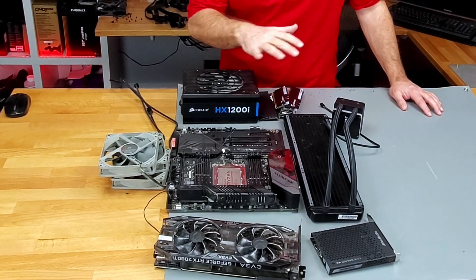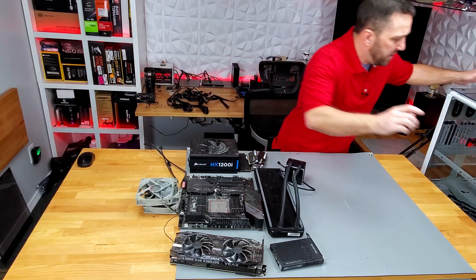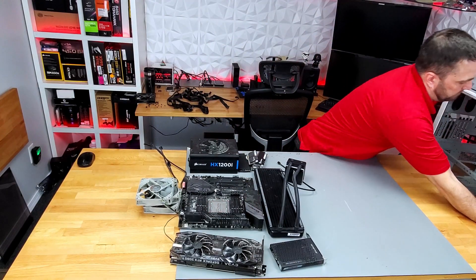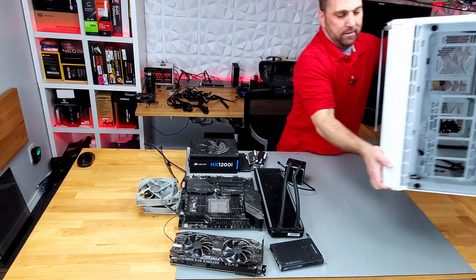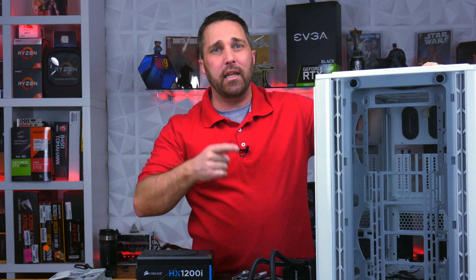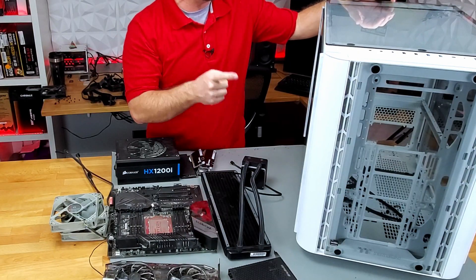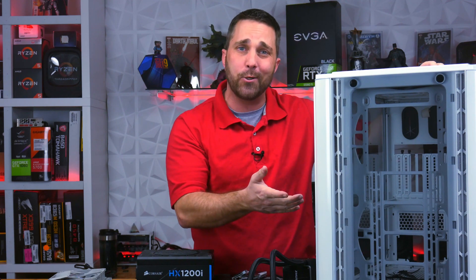You might be wondering why, if I could have spent all that money on the hardware, surely I could have bought a case — and I did. And it sucked. This is the Thermaltake Level 20 XT. This is a beast of an aquarium or PC enclosure.